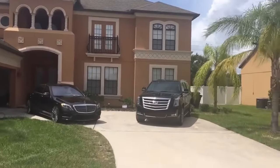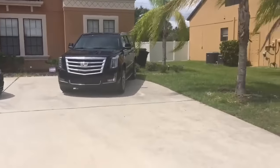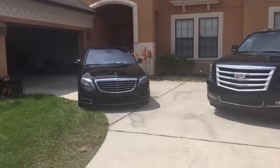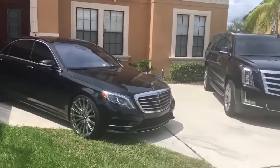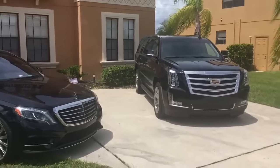A few years ago I didn't even have a car. Now today I have two cars: a 2016 Cadillac Escalade, long body, and also a 2016 Mercedes S550. How am I doing this? How am I living this life? How am I able to wake up and make a decision which car I want to drive today?